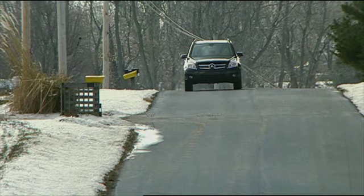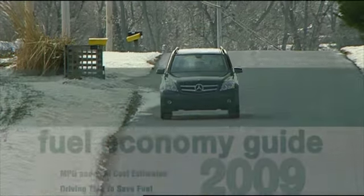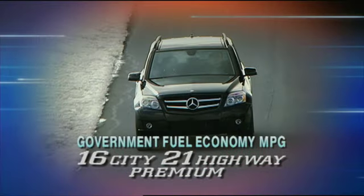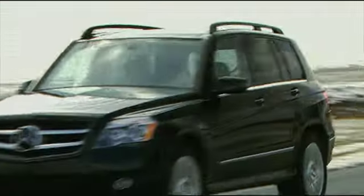Even though the GLK is the most fuel-efficient Mercedes-Benz gas utility ever, its government fuel economy ratings are nothing to crow about: 16 city, 21 highway on premium. We managed 20 miles per gallon in real-world driving.